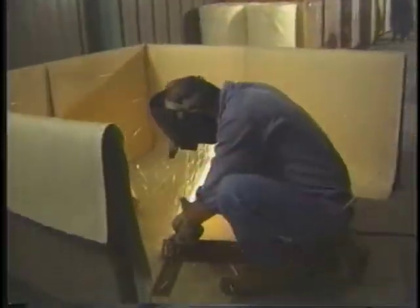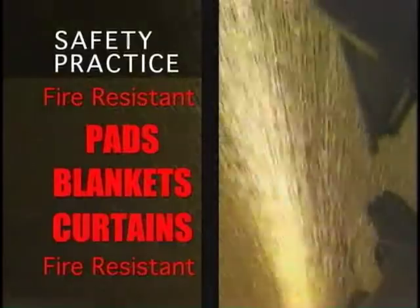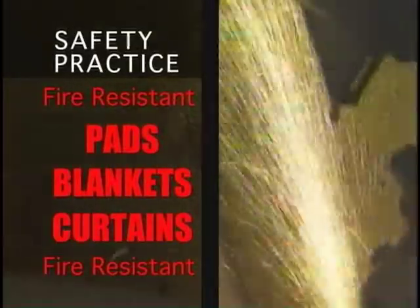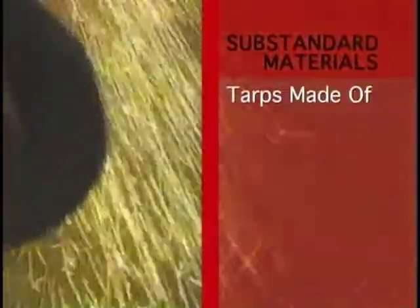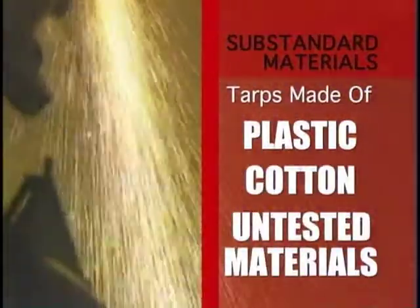An important, but often misunderstood, safety practice involves the proper use of fire-resistant pads, blankets, or curtains to isolate hot work from adjacent combustibles. Not all welding coverings provide the same protection. Using substandard materials on the job, like tarps made of plastic, cotton, or untested materials of unknown origin with no certification, can contribute to expensive and irreversible fire loss.